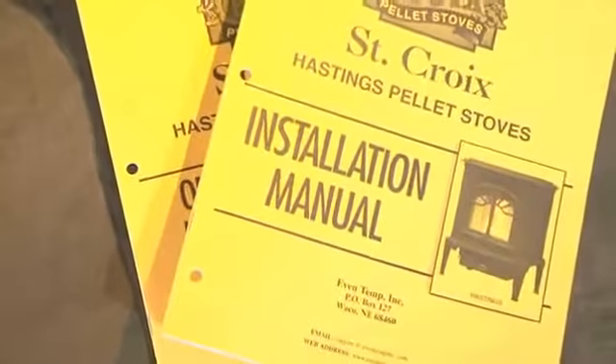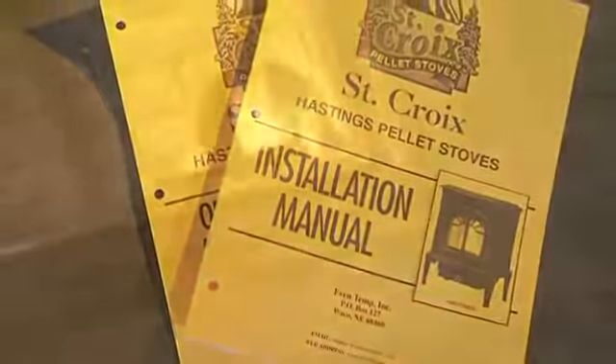For your St. Croix stove to function correctly, proper maintenance must be done. Proper installation is essential for safe, effective operation, and it also validates your warranty coverage.